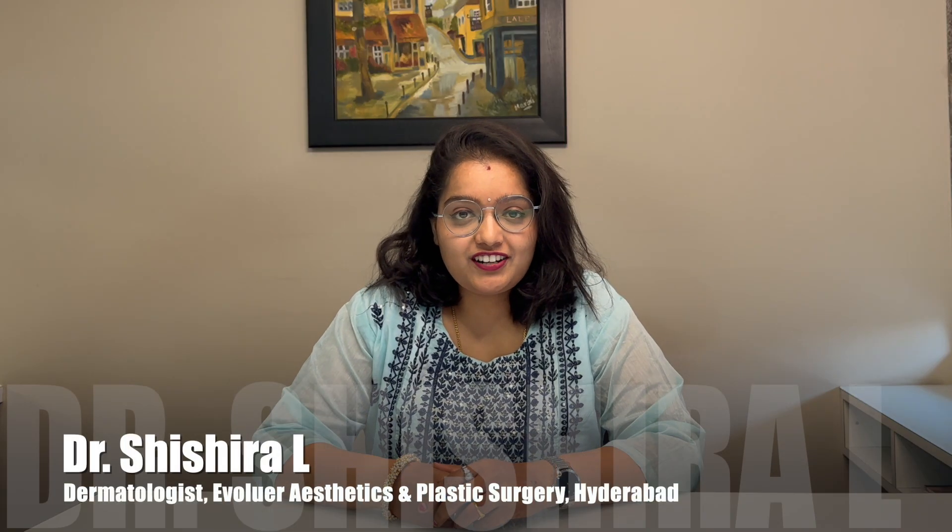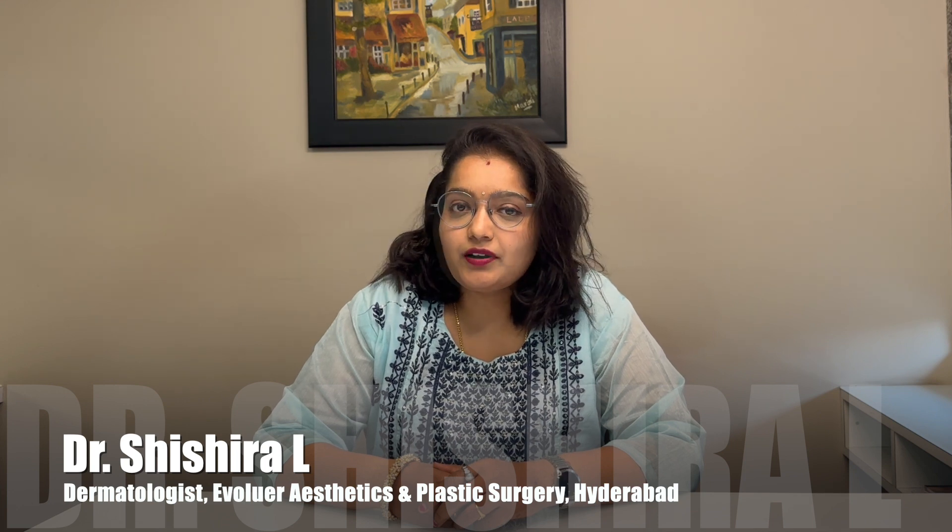Hi everyone, I'm Dr. Shishira, dermatologist practicing at Evelier Aesthetics and Plastic Surgery, Hyderabad.